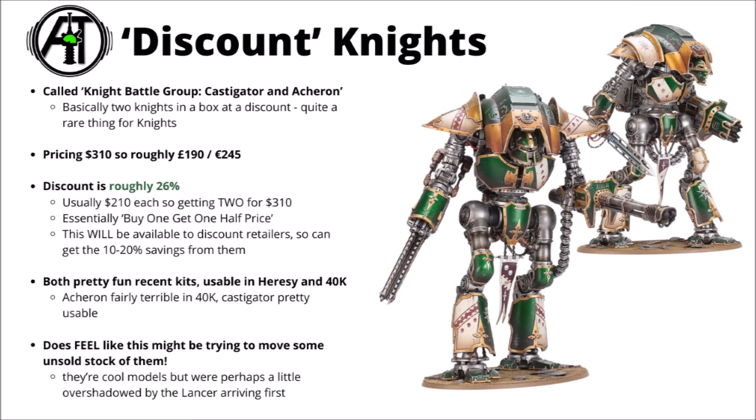Still, it could be kind of interesting for some people. It is kind of interesting to get Knights at a discount full stop. If you were planning to get one of these at some point, then now might not be the worst time — even if you were just to resell the second one, you'd probably come out ahead.